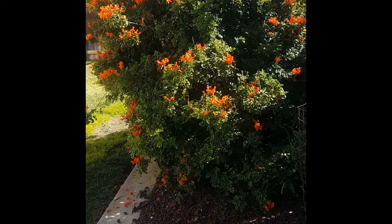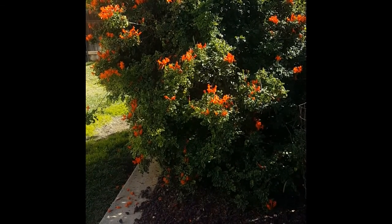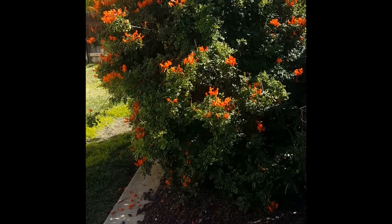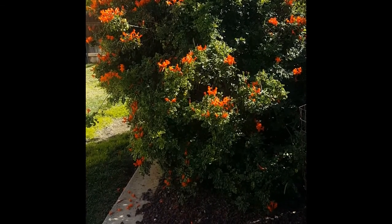Another thing I do have in my backyard that is growing wonderfully, although I don't maintain it, is this giant honeysuckle bush. Once again I cannot take credit for this — it was already here when we moved in five years ago. Anyway, it's doing great. I don't touch it because then I'll kill it.